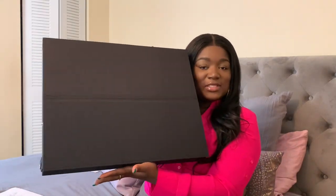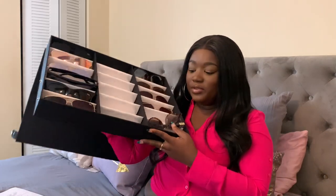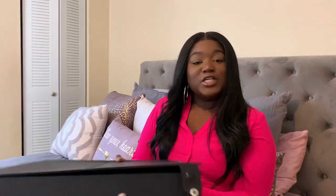Okay you guys, before we get started I'm about to show you guys my cute little sunglass case I just purchased from Amazon. I love this case — it's not full because obviously I gotta buy more shades, but look at this, it is so cute. I'll be going over these shades for you guys today. I have the details of this case linked down below.